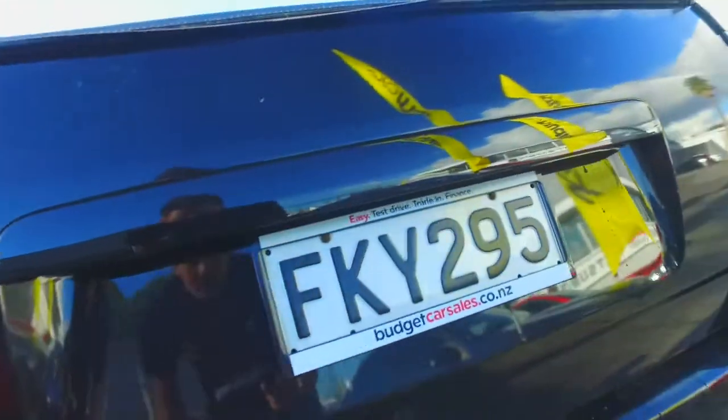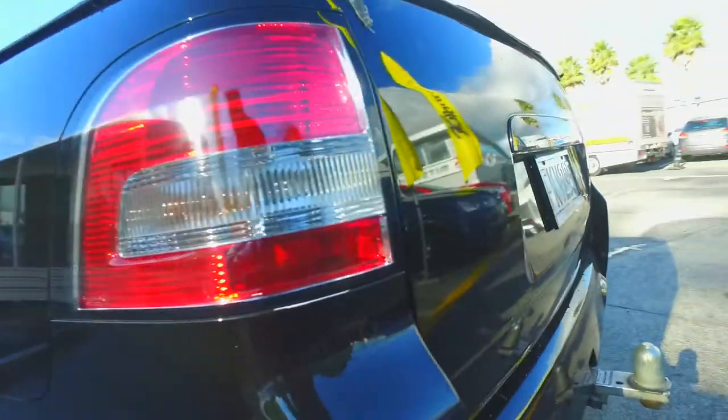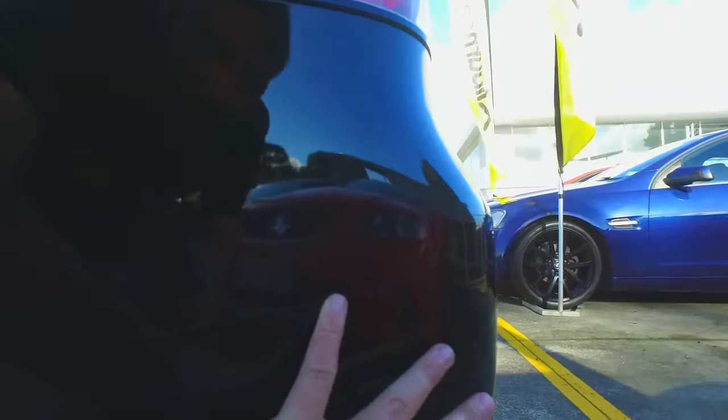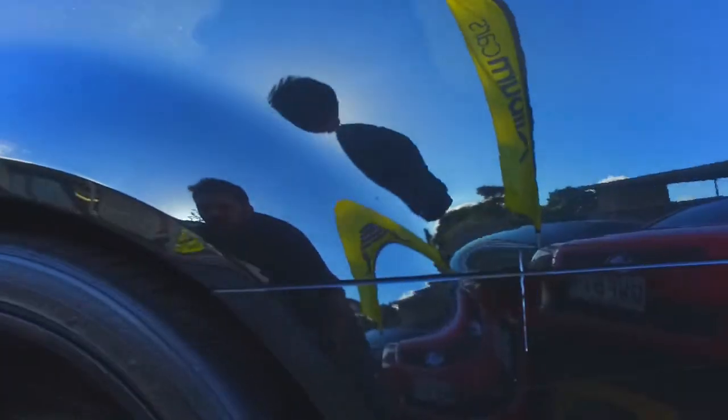Apart from that it all looks relatively good. That's just a bit of wax that hasn't come off — would come off with a bit of a wash. There's another scratch along there, but it's not really that noticeable.